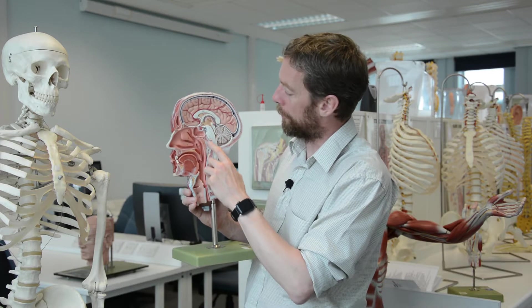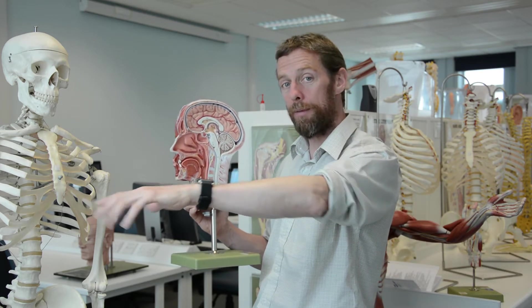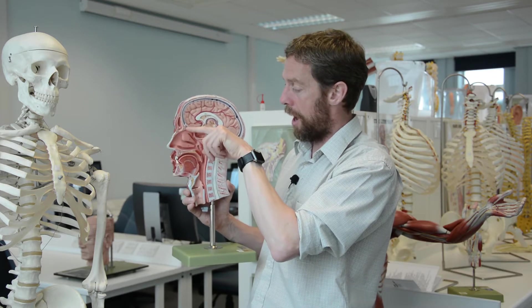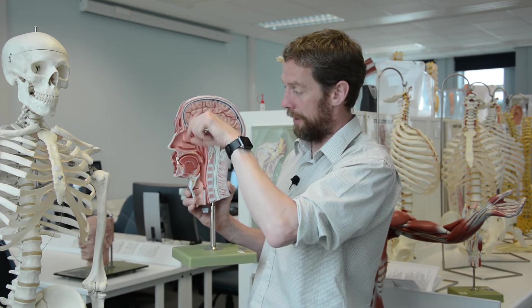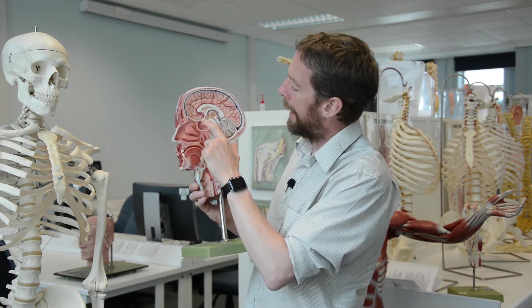For the anterior commissure, we have to be careful because anteriorly we've got a whole bunch of cranial nerves. At this level you've got cranial nerve one, the olfactory nerve, which runs a little bit lateral, up above the nasal cavity and then sends fibers through into the nasal cavity to detect smell. Then we've got the optic nerve, cranial nerve two, which runs to the retina. Then we have the oculomotor nerve, cranial nerve three, which runs to the muscles of the eye.